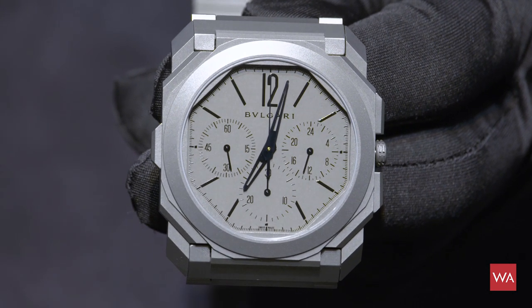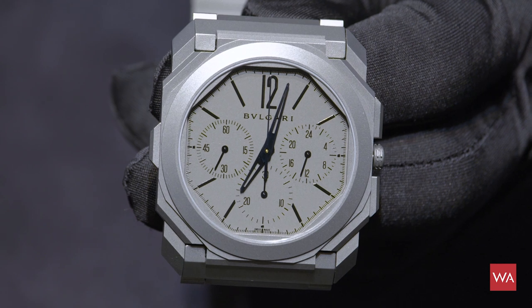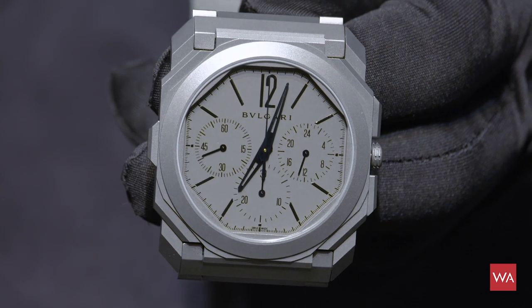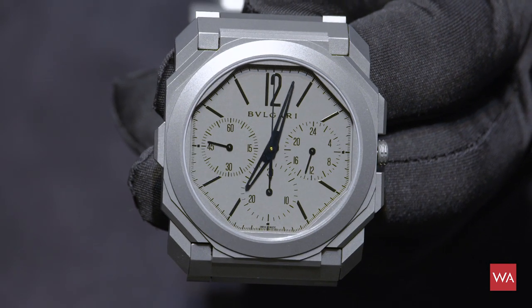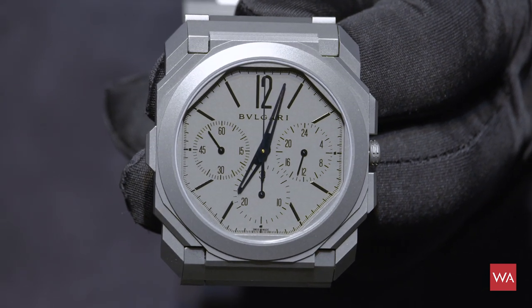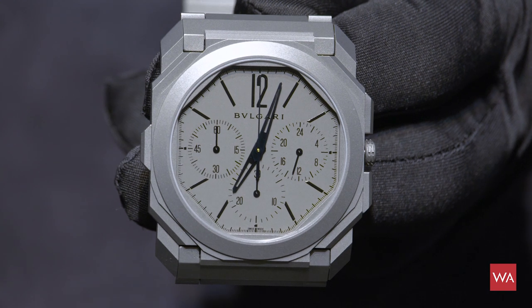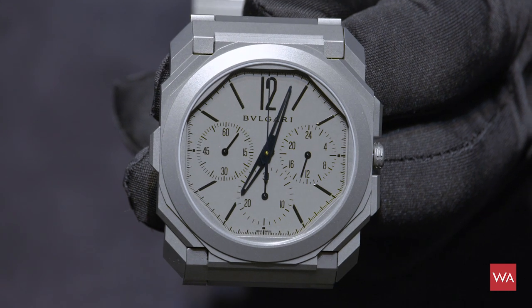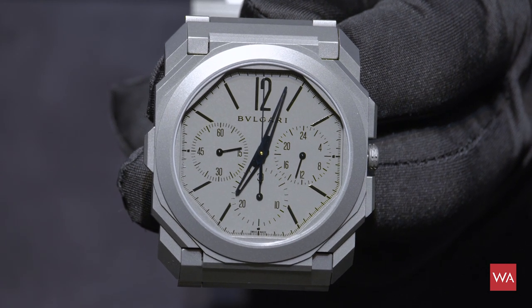I always say every decade has its iconic design, and I want to shout out loud: this decade is the decade of the Bulgari Octo Finissimo. They have really invented a new design, they dared, and this design is mind-blowing — beautiful, ultra-thin. They break the record every year presenting a new world record in thinness. This year it was the chronograph with a peripheral rotor, a movement completely manufactured by Bulgari, featuring the possibility of indicating your home time when traveling.